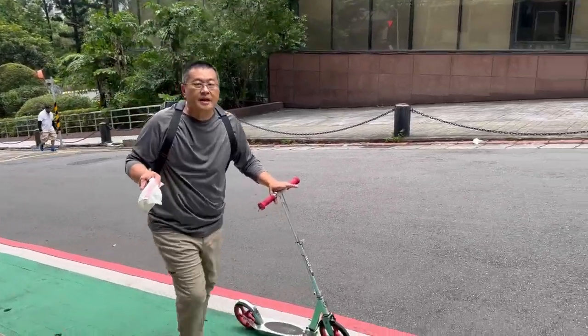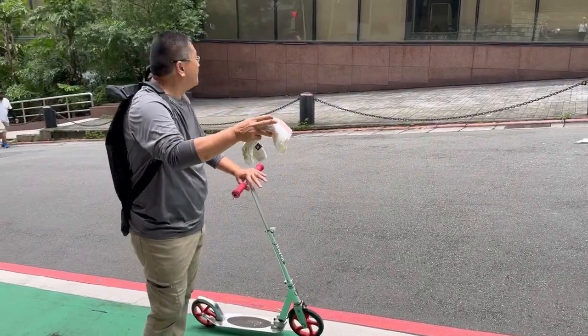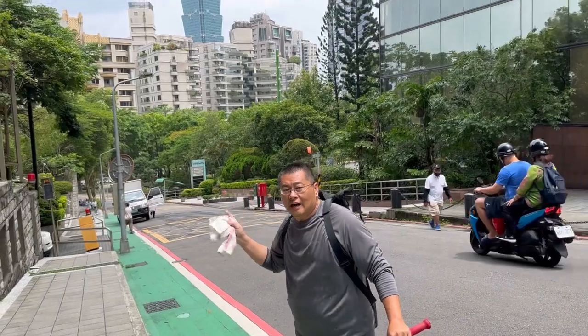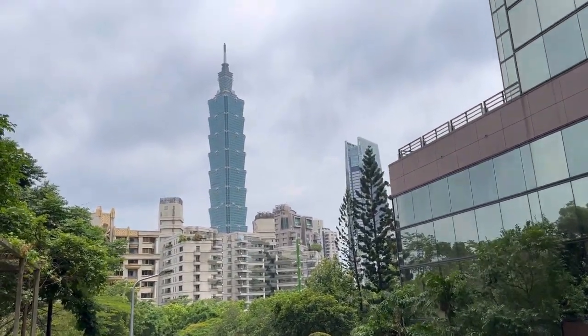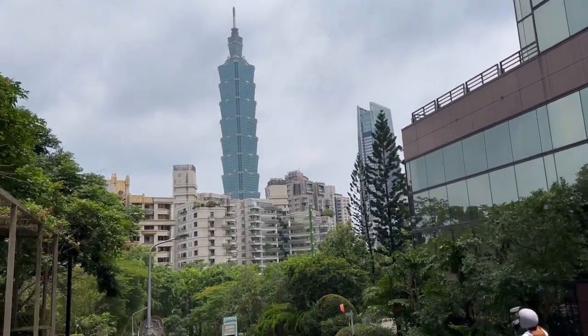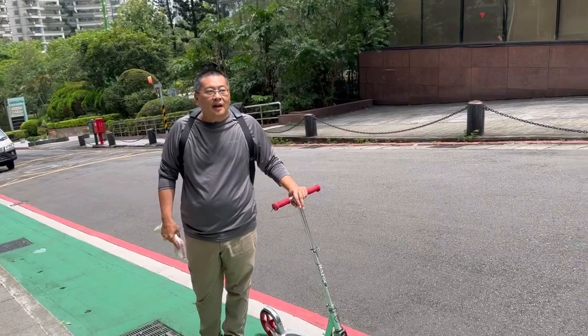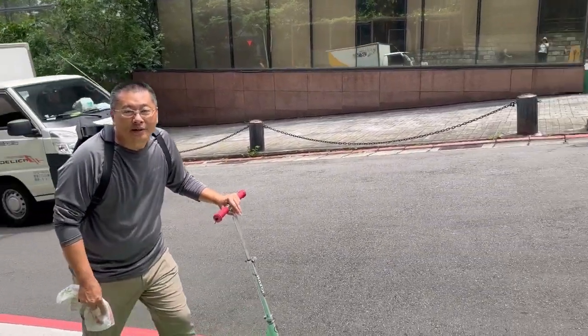We're nearing the top of the hill. Come look behind me — that is one of the most iconic landmarks in Taiwan. That building is Taipei 101; it used to be the tallest building in the world. You're going to get the greatest views from this hike — let's go.